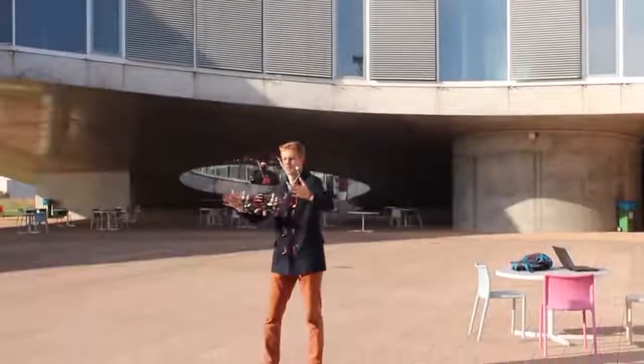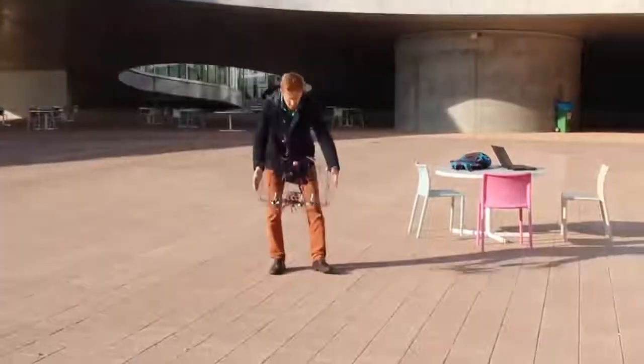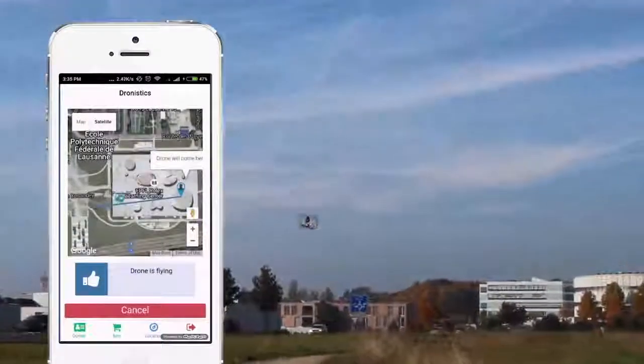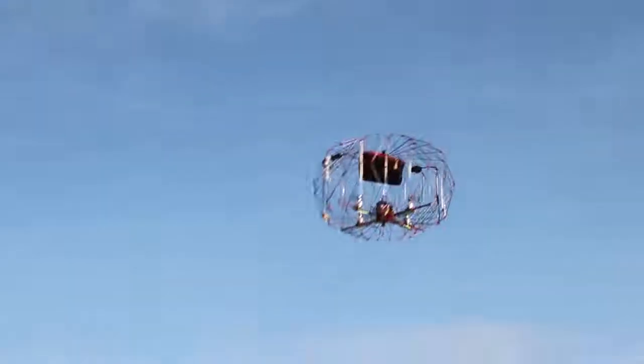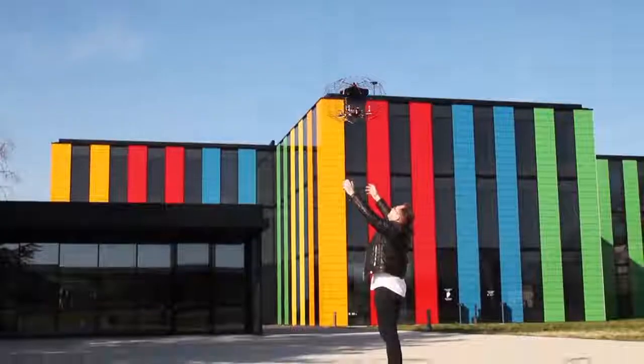When the Pack Drone arrives at its destination, the receiver can simply catch it with their hands. It is controllable with a smart app, making it perfect for even the smallest companies. With its unique problem-solving design, EPFL's folding drone could soon see the unfolding of a bright future.